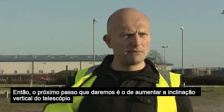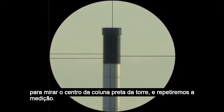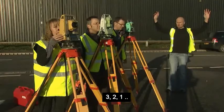The next thing we're going to do is actually raise the telescope vertically, so we're sighting the centre of the black column of the tower and repeat the measurement. Three, two, one.